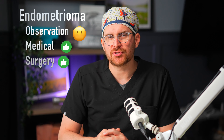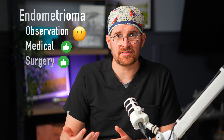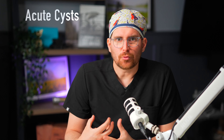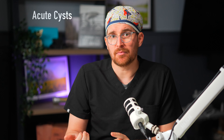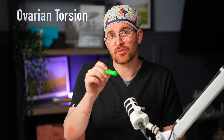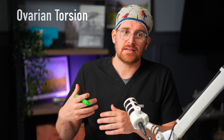Medical treatment options for these follicular or functional physiologic cysts are really none — your body will often absorb them and make them go away on its own. There's no proven option that's going to make your cysts go away quicker. Some popular videos push potential remedies, diets, or supplements, but really it's often just time. Being healthy is great, but please don't buy something someone tells you will make your simple functional cysts go away faster, because there is no proven method.